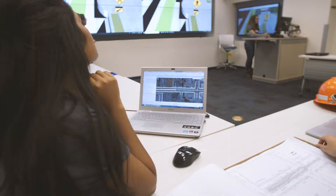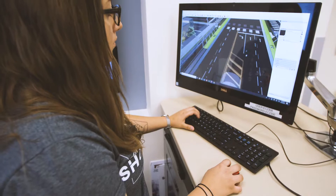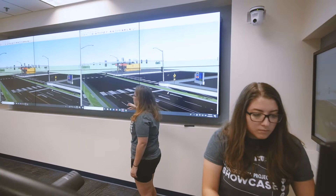Our roadway, State Road 7 — we wanted to make it more pedestrian friendly, so we implemented medians within the roadway. We have to submit roadway plans and our drainage design report. In the end we have an entire roadway with all aspects coming together to make a complete street, and that's what we're presenting at the Senior Design Showcase.